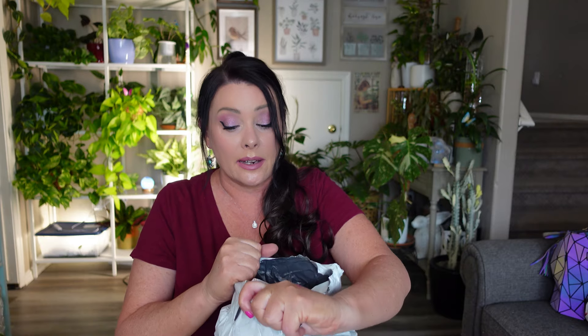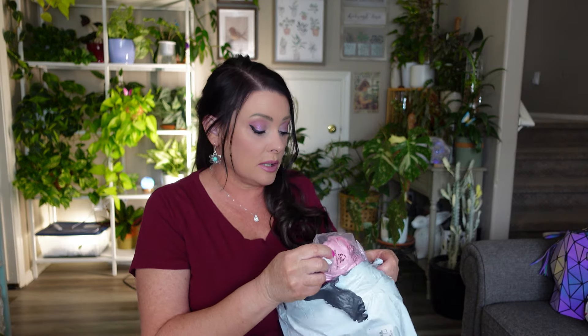Moving on to the last bag in this haul. And again, if you guys like the shorter hauls where I move much quicker and don't take each product out one by one, let me know in the comments — I can totally speed through if you'd like. Let me get everything out of the bag.